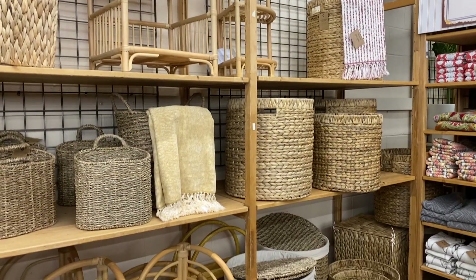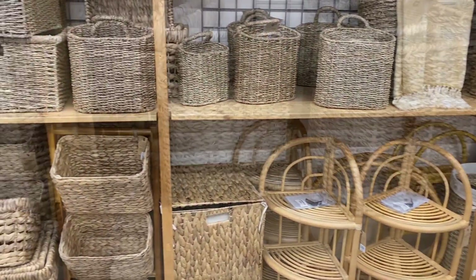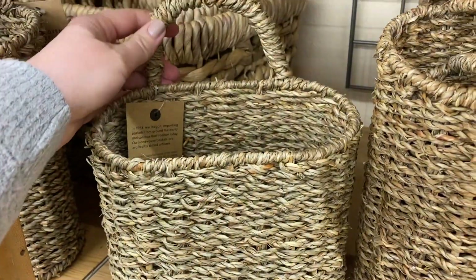They also have a really great selection of baskets that are super affordable. I really like this hanging one — it would be a great option, and the lighter tone of it is so appropriate for spring and summer.